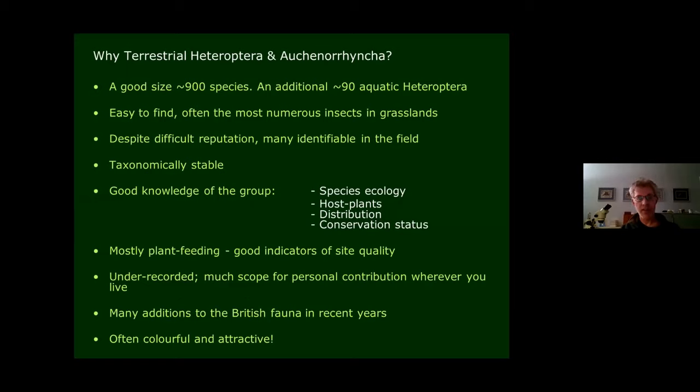These insects are often really numerous: if you go into a grassland with a sweep net in the middle of summer, you're going to find hundreds and hundreds of bugs. Although they've got a difficult reputation and there's not a lot of easily available modern published literature, they are actually readily identifiable in the field to a degree, and many are quite distinctive once you know them. They're quite taxonomically stable — not many really nightmarish taxonomic problems. We know quite a lot about their ecology, host plants, where they occur, and how common they are in those habitats.